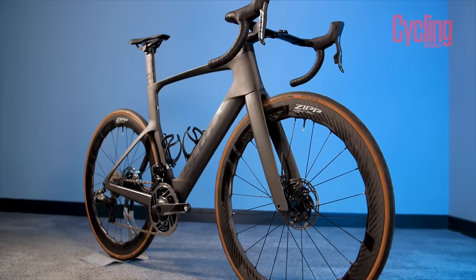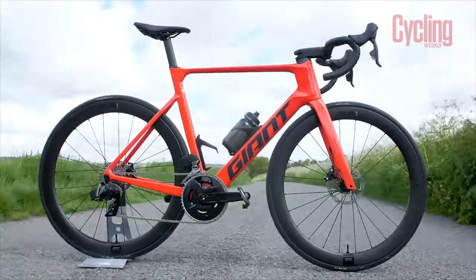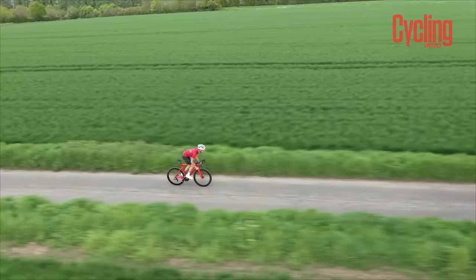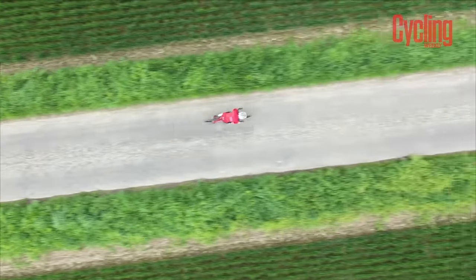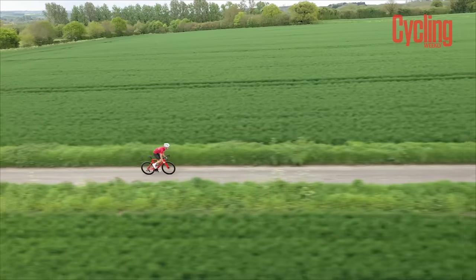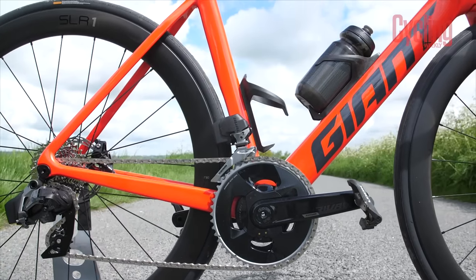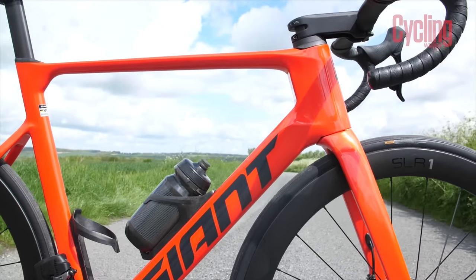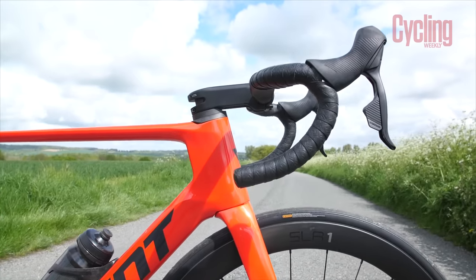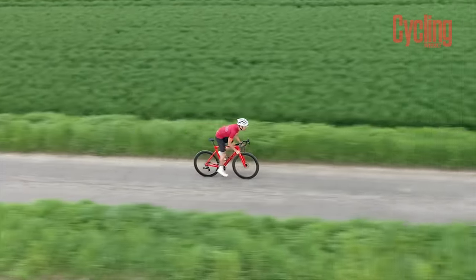Like the new Trek Madone and many other bikes on this list, the Giant Propel Advanced SL is claimed to be both lighter and faster than ever before. However, it's not the increased performance claims which make the Propel shine — for us, it's the value that really makes it stand out. Compared to all the other bikes on this list, the Propel can be obtained for thousands less, but you still get to enjoy many of the same performance features. It's no surprise why the Propel won our best value category in race bike of the year.